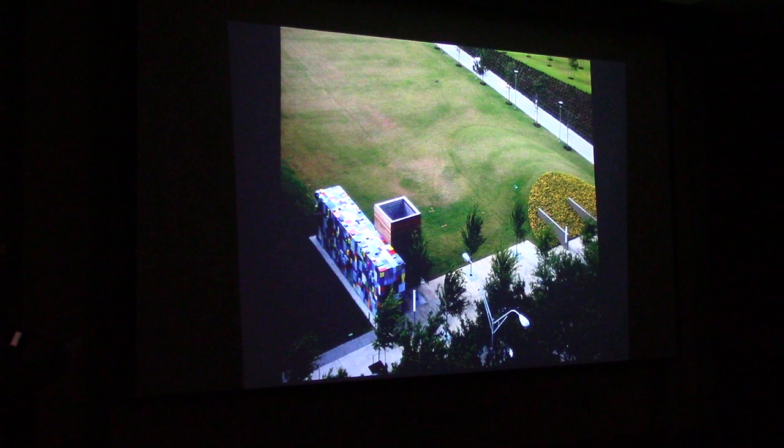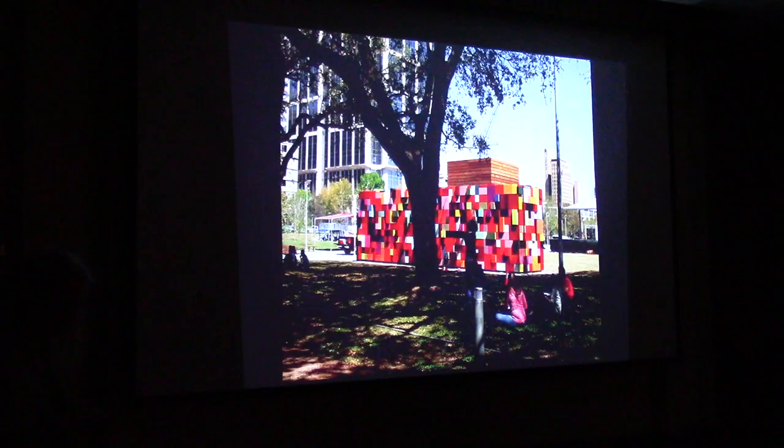When we look down onto something it's different from being confronted by something, which is different from looking at a bird's eye view. One of my great joys was that we'd be able to see it on Google Earth — and you can see it on Google Earth, which is very fun.